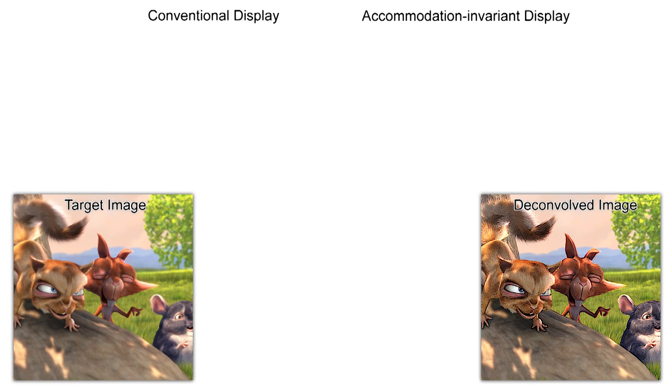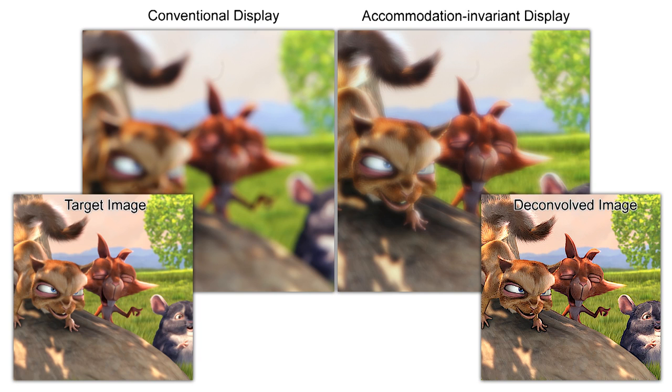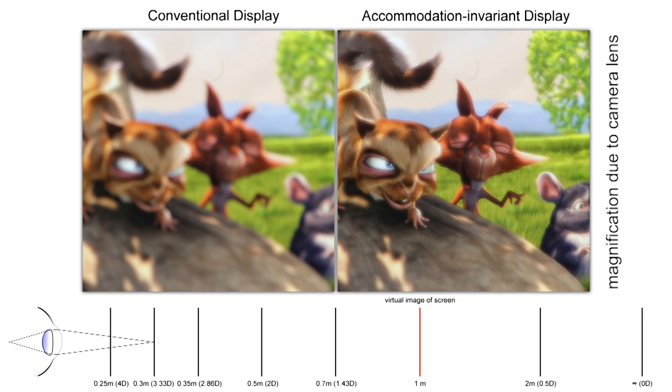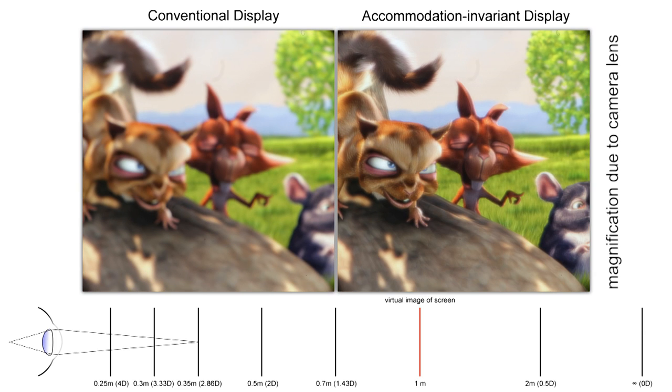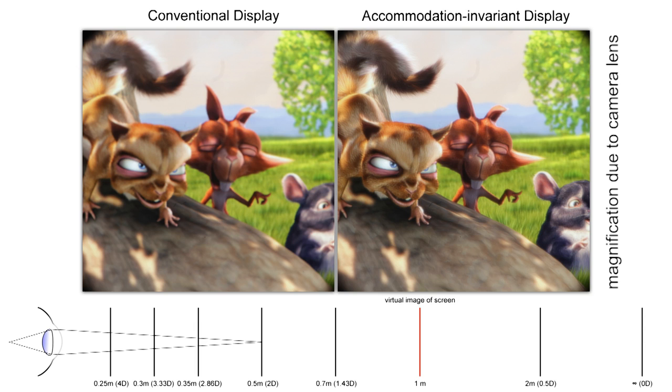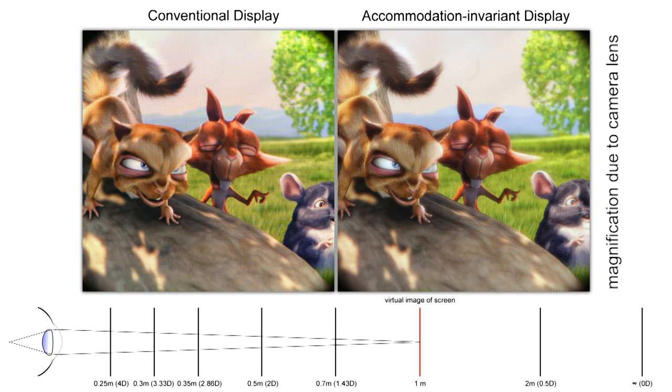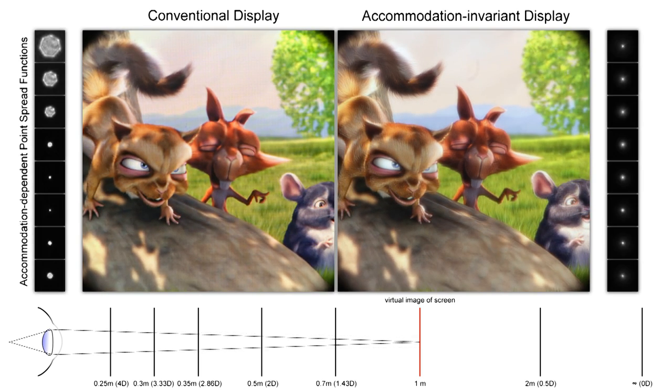Here's an example. A conventional image displays the same target image on the screen, whereas an accommodation invariant display shows a pre-processed image. As shown in these photographs captured from our prototype, when the viewer is not accommodated on the virtual image of a conventional display, the blur gradient drives the accommodation state towards that distance — similar to autofocus in cameras. The accommodation invariant display produces an image that does not change throughout the accommodation range; therefore the PSF gradient with respect to accommodation distance is constant, as also illustrated by the point spread functions shown here.